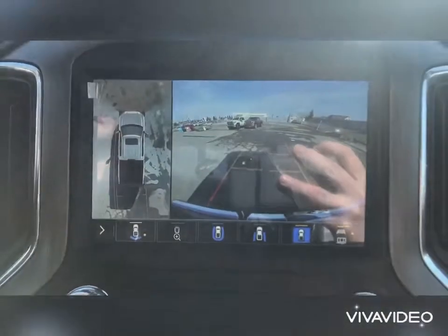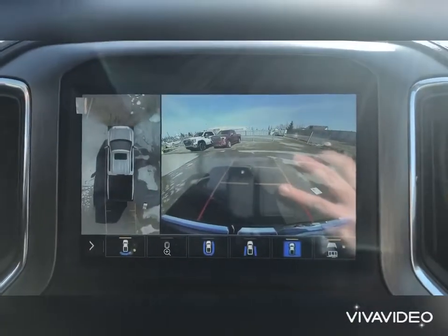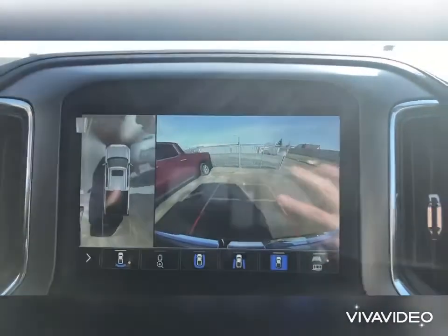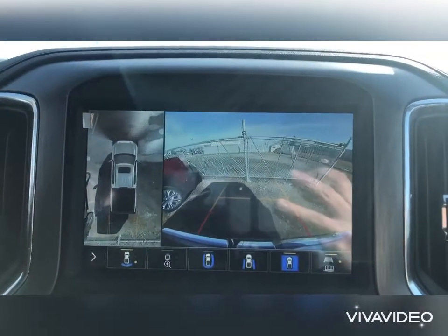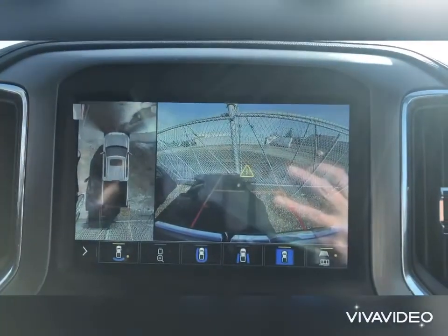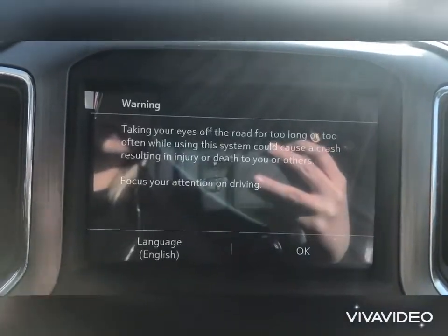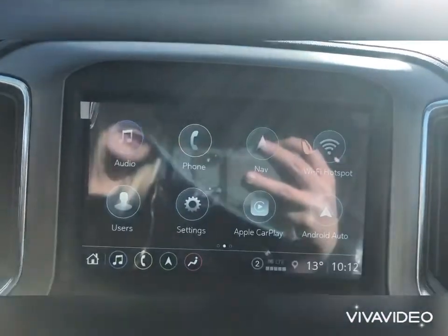These 360 cameras are the bomb — check this out. So easy to navigate, nice and clear, shows you everything. It's also gonna beep and my seat's vibrating as I get closer to the fence here. You can actually stream this live for eight seconds while you're driving on the highway too. The camera systems have gotten very advanced, really nice and clear.